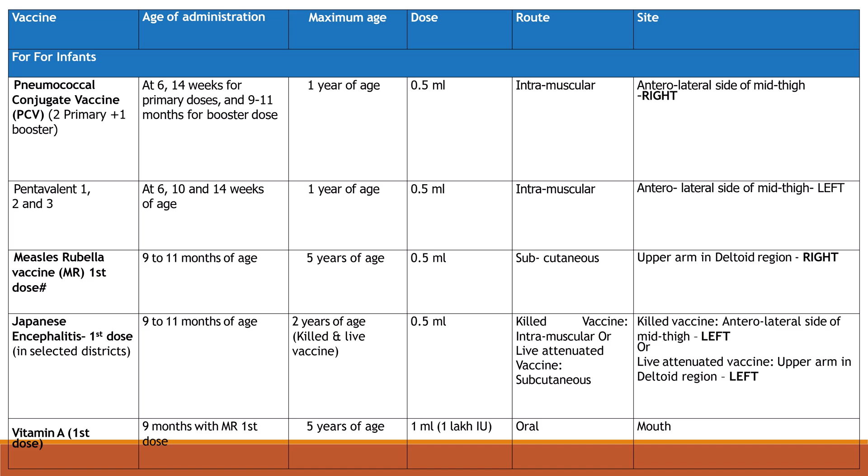Measles-Rubella (MR) 1st dose at 9 to 11 months of age. Maximum age is 5 years; dose is 0.5 ml subcutaneous in the right upper arm deltoid region. Japanese encephalitis 1st dose at 9 to 11 months of age. Maximum age 2 years; dose is 0.5 ml. Killed vaccine: intramuscular, anterolateral side of left mid thigh. Live vaccine: subcutaneous, upper arm deltoid region, left side.